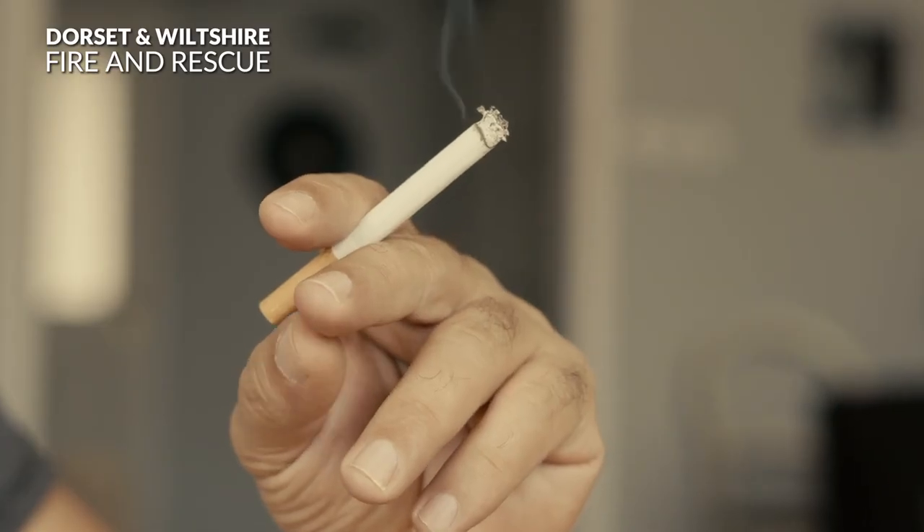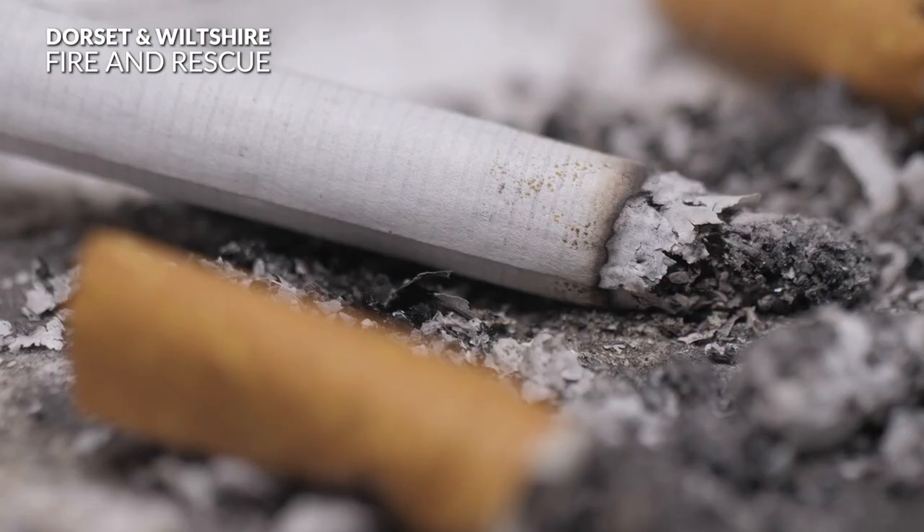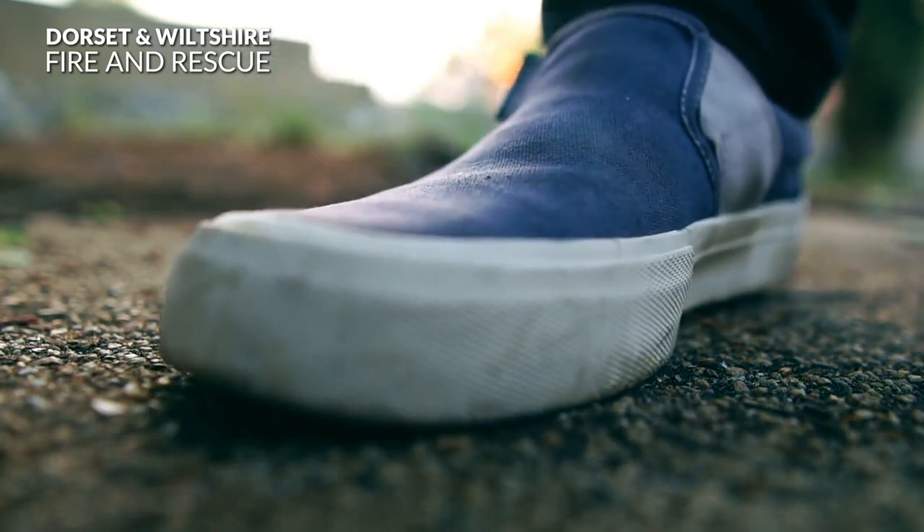Did you know that over half of all house fire deaths involve discarded smoking materials? If there is a smoker in your home, make sure you stub it out properly. Never smoke in bed and if you're going to smoke, smoke outside.